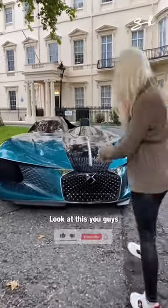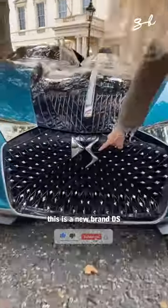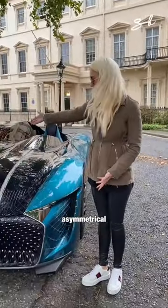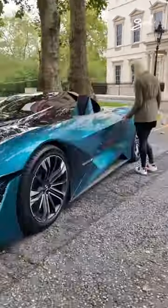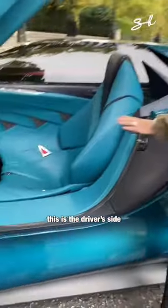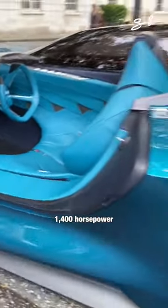Look at this car. This is the new brand DS, and this car is completely asymmetrical. This is a driver's side — pure performance. 1440.